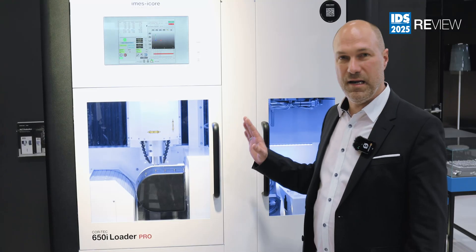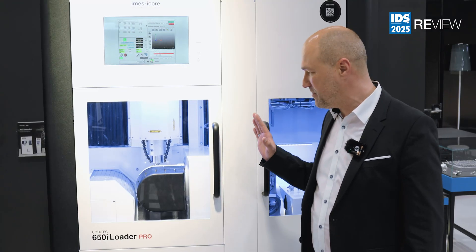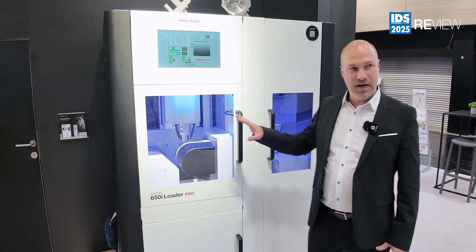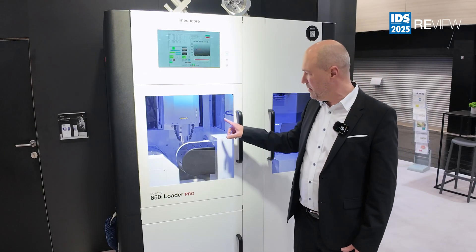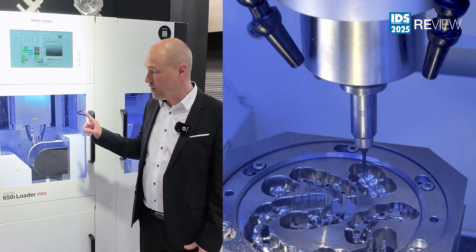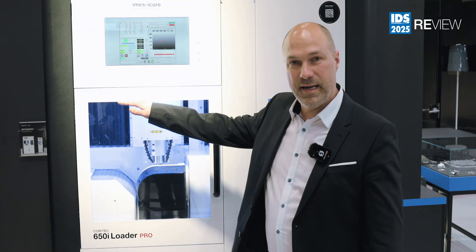It is made mainly for big laboratories and milling centers with a high demand on metal processing. It is a 5-axis mill with a spindle inside delivering 5.7 kilowatt power. The mechanics are based on linear guides.